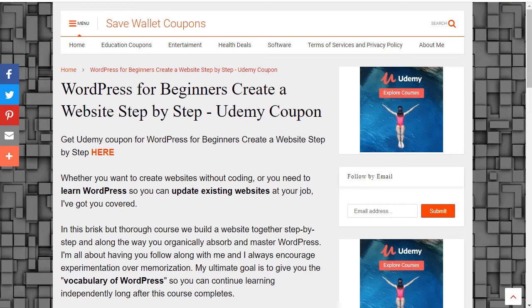WordPress for Beginners: Create a Website Step-by-Step — Review. Hello, my name is Adeline, and I am a member of the team at SaveWalletCoupons.com.